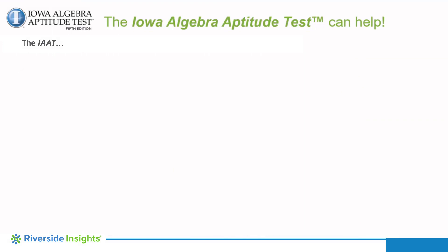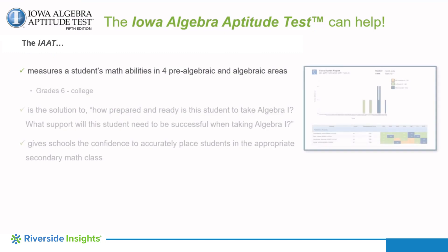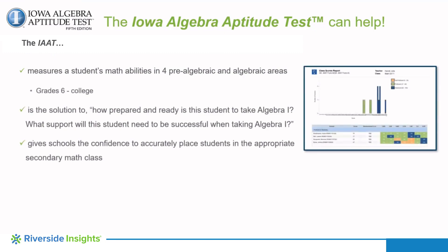The Iowa Algebra Aptitude Test, fifth edition, is a standardized four-part assessment measuring a student's math abilities in pre-algebraic number skills and concepts, math information interpretation, relationship representation, and symbol usage. It was created to help schools confidently place students in the appropriate secondary math course and help them successfully transition to Algebra I.